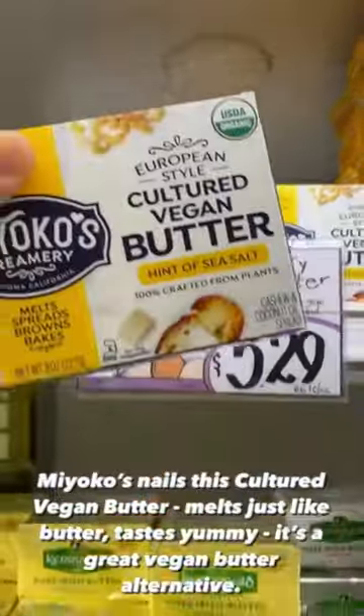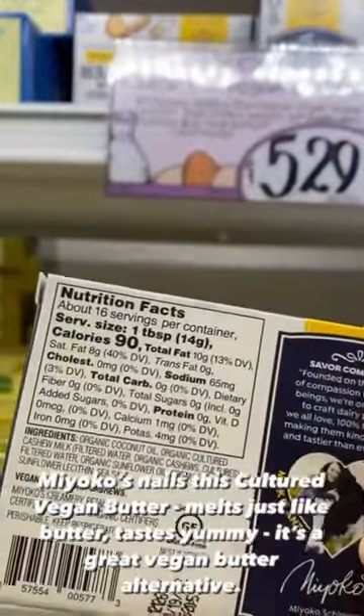Miyoko's nails this cultured vegan butter — melts just like butter, tastes yummy. It's a great vegan butter alternative.